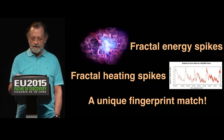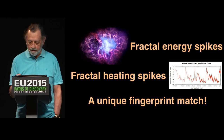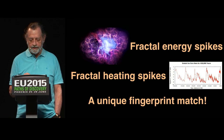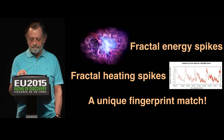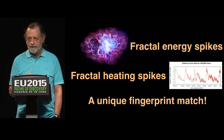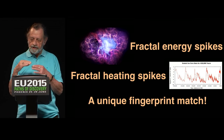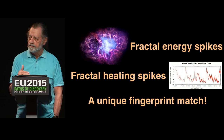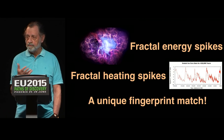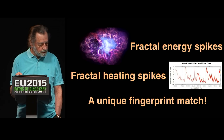We have practical energy spikes from the cosmos and practical heating spikes in the temperature record. Basically we have a unique fingerprint match between heating caused by discharge events in the cosmos. We have a pattern match — but we don't know about the magnitude. It conceivably could be a coincidence that the patterns are the same, so what we need is some direct evidence.